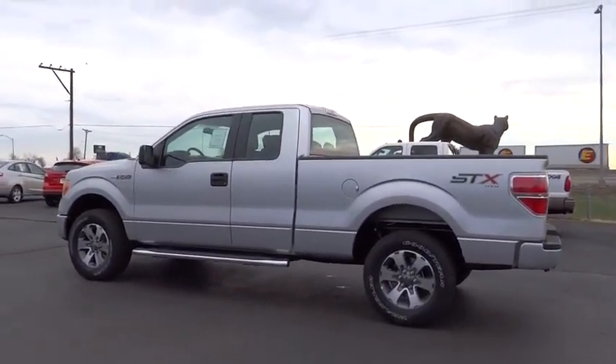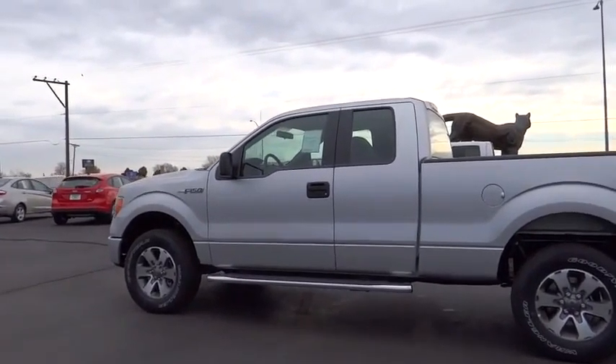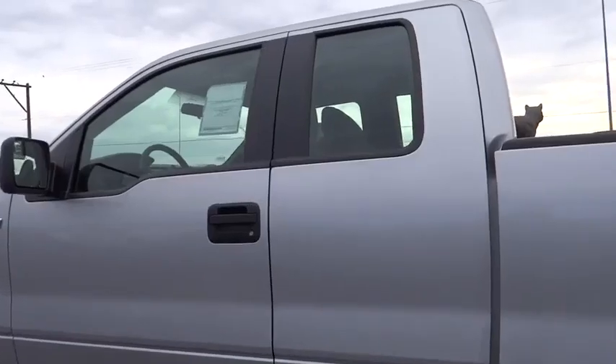Rear and front all-terrain tires. Rear bench seat. This vehicle offers reliability and good looks at a great price.